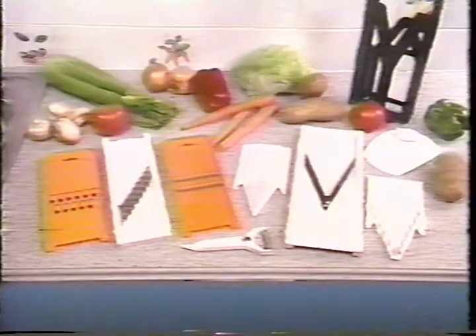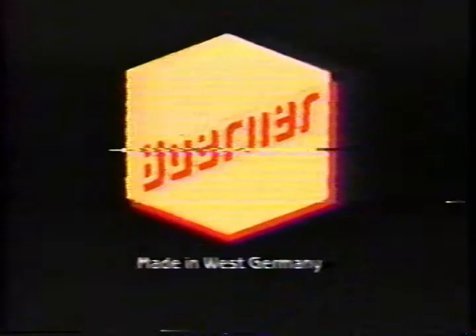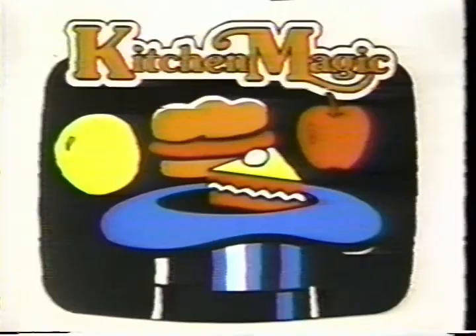Berner makes high quality tools for the kitchen — slicers and cutters that really save time. From their headquarters in Nittercale, Berner has distributed these kitchen tools throughout the world. And now, at last, they have brought these fantastic products to America. Introducing Berner Kitchen Slicers and Kitchen Magic.